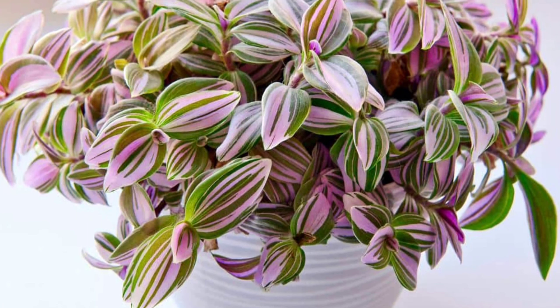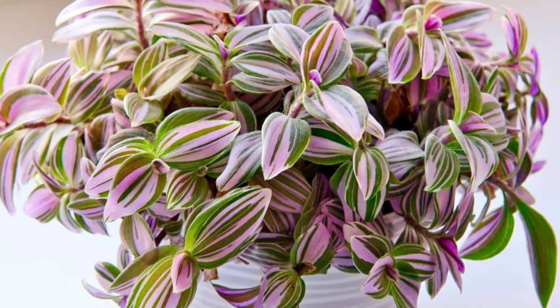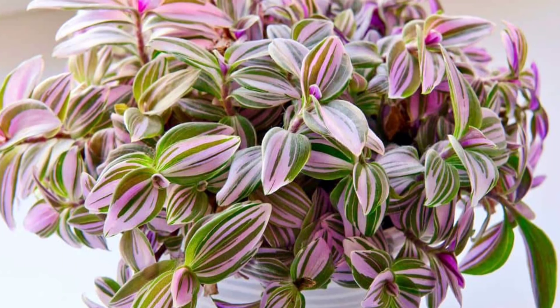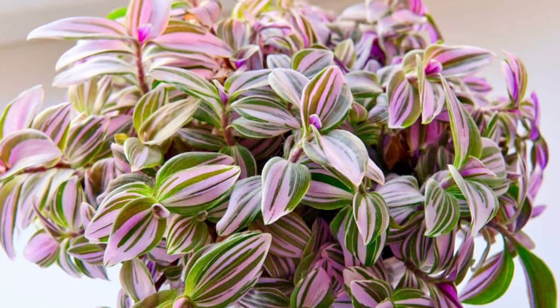Pink indoor vines bring a splash of color and visual interest to any space, enhancing decor with their vibrant hues and unique patterns. They also thrive in typical indoor conditions, making them low-maintenance.